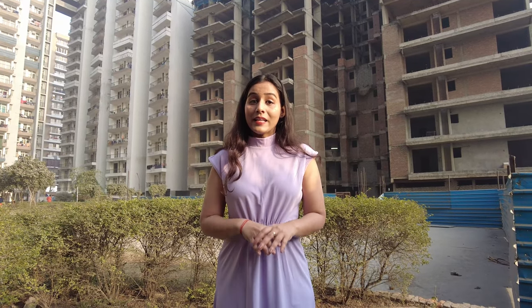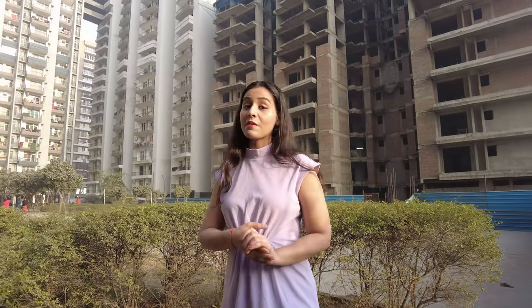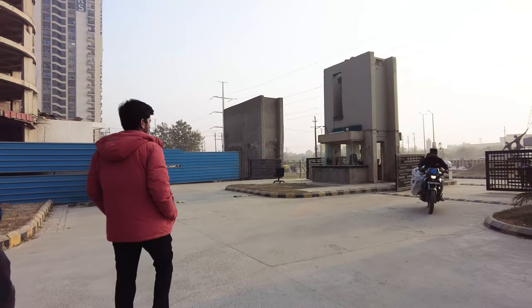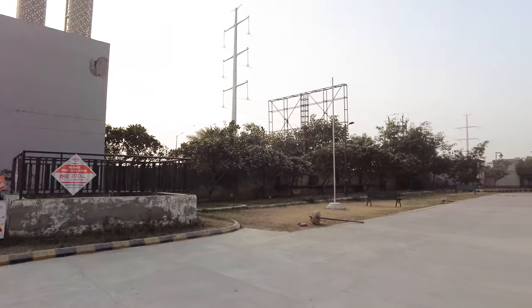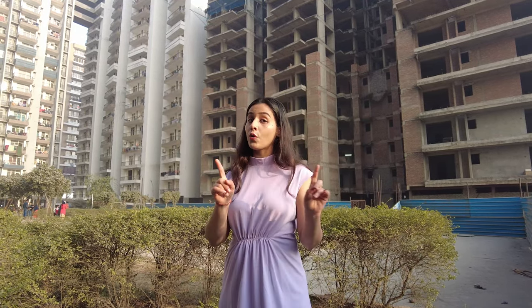Today's project is Radicon Vedantam. This is a ready-to-move-in segment — you can get apartments in the ready-to-move-in category with proper security and at more affordable rates. I will now take you through the project and share details. I will show you a sample apartment, and at the end I will reveal the price, so watch until the end.